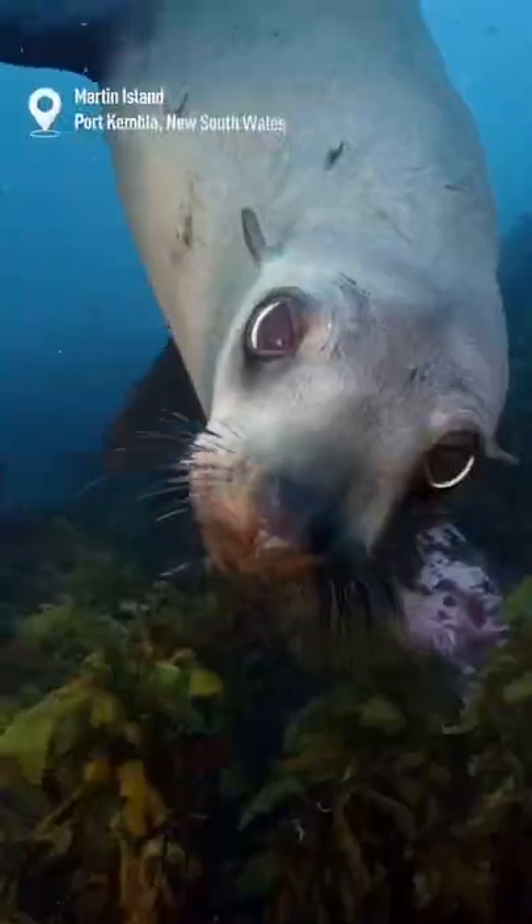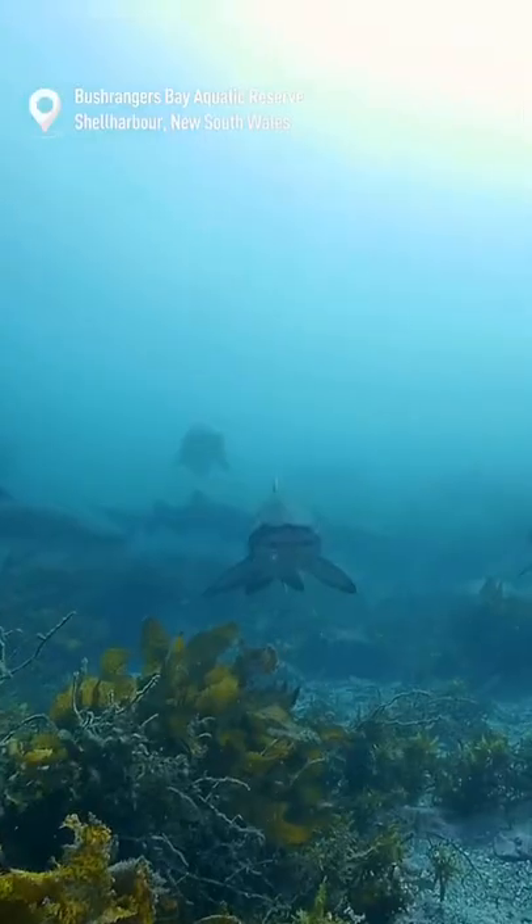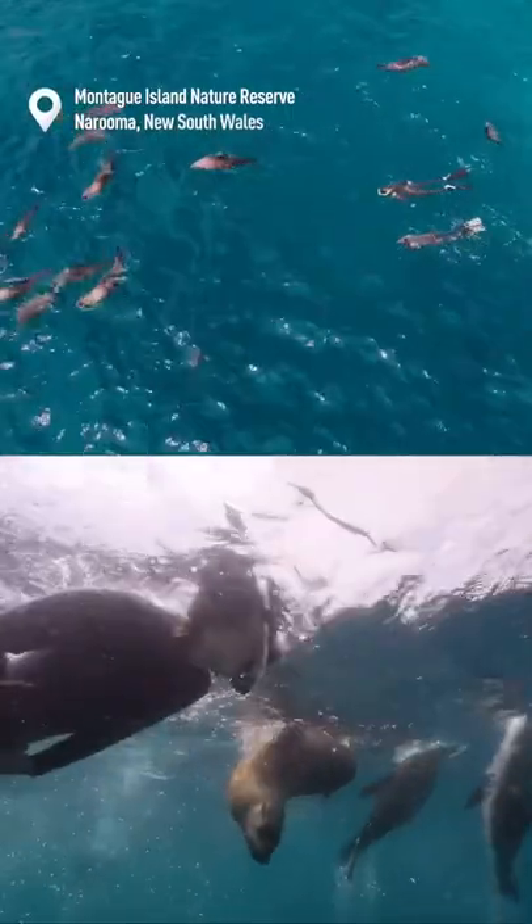Just south of Wollongong, play with the seals at Martin Island. Or explore the Grey Nurse Colony at Bushrangers Bay. And finally, swim with the largest seal colony in the state at Montague Island.